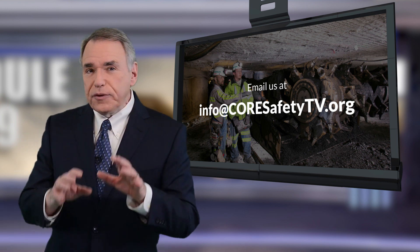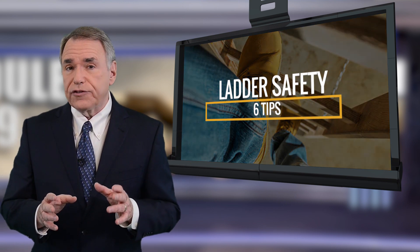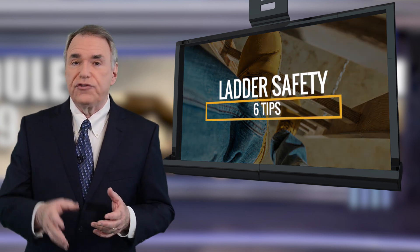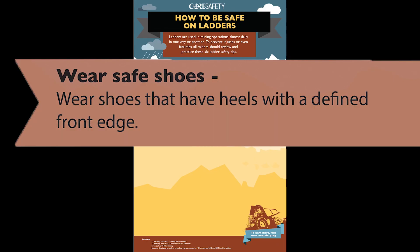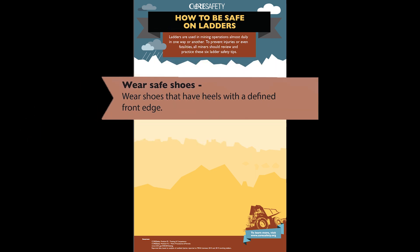So how can you be safe on ladders and avoid becoming one of those miners injured in falls from ladders this year? We suggest following these six tips. Tip number one: wear safe shoes or boots that have heels with a defined front edge.